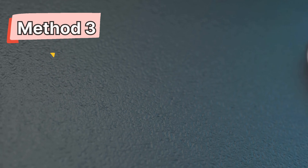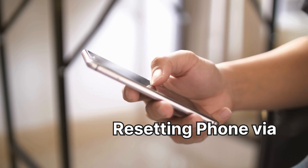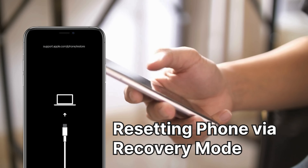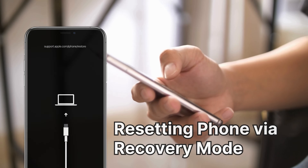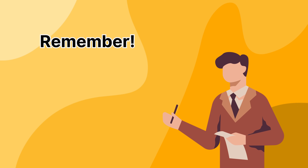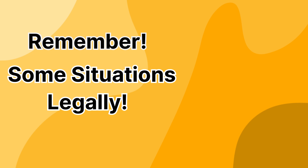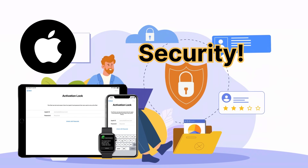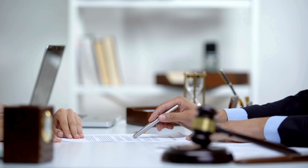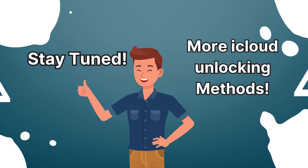Method 3: Resetting via recovery mode. If you can't contact the previous owner, resetting the device via recovery mode is another option. This method will erase all data and settings, including the activation lock. Remember that these methods might only work in some situations — they work best when you legally own the device and wish to recover access after forgetting your login details. Apple has put these iCloud lock measures in place for security reasons, and bypassing them without following their guidelines can lead to potential legal issues. Stay tuned for our next tutorials to explore more iCloud unlocking methods.